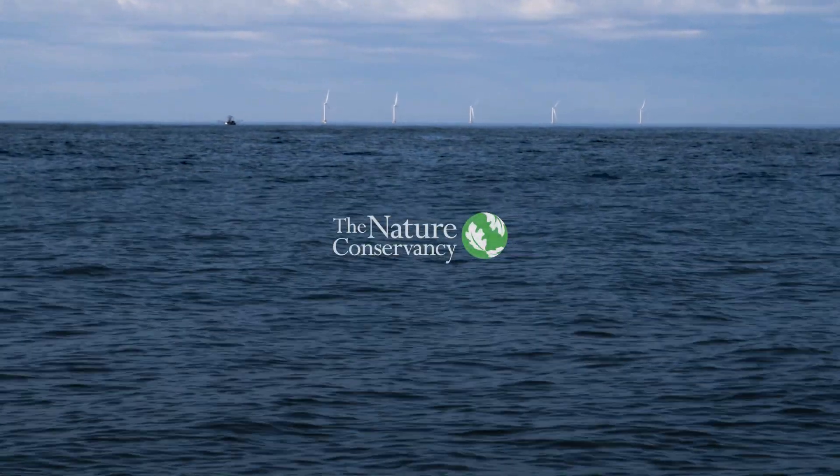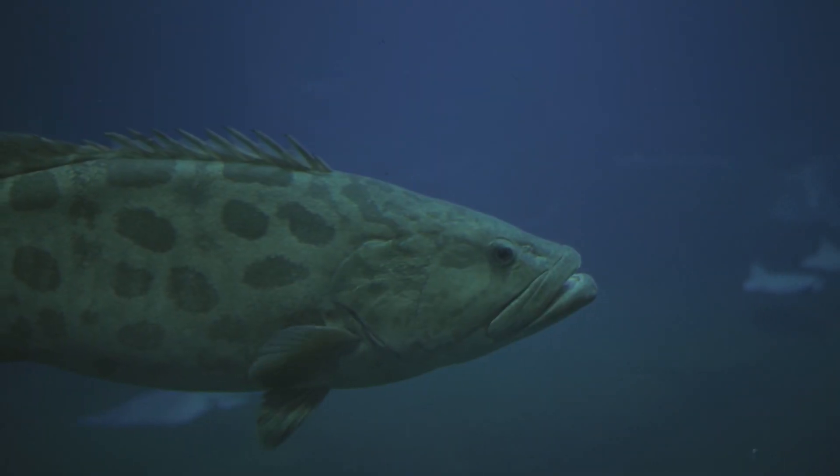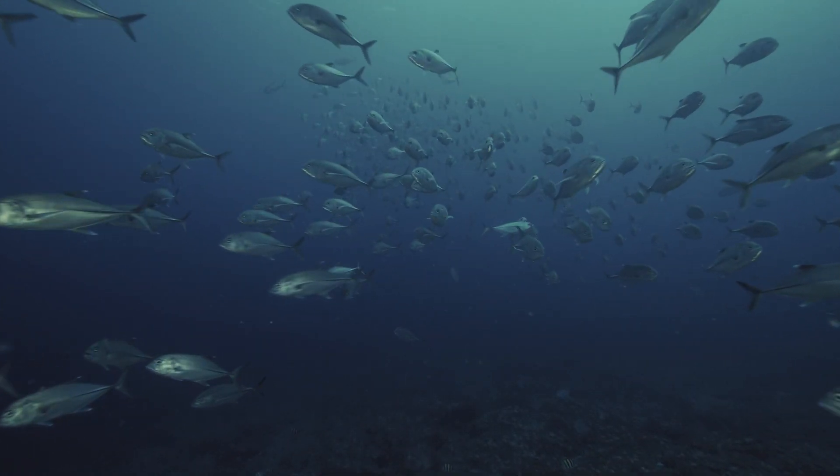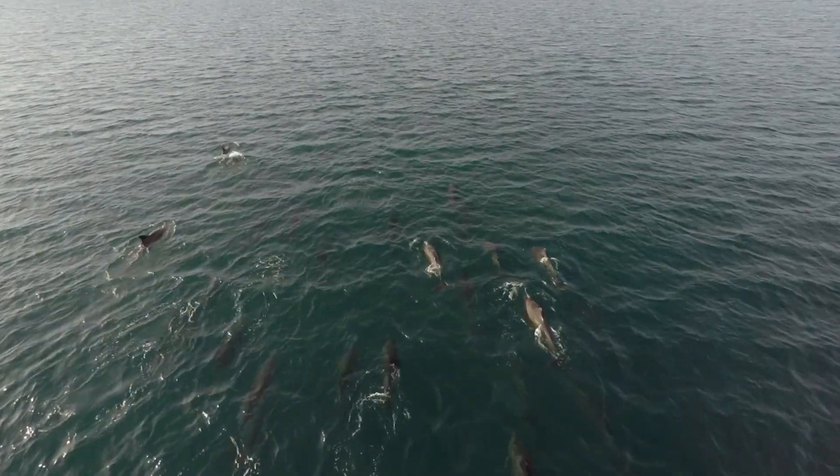The ocean is kind of the poster child for a dynamic system. It changes already, and with climate change, it's changing even more rapidly. The waters of the Atlantic are warming. It's creating species shifts, species level extinctions. So what we want to make sure is that the system itself is healthy, so the species can thrive and survive for many generations.